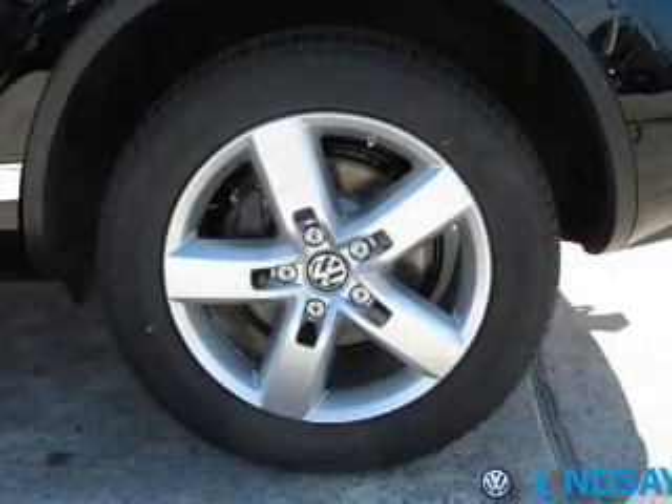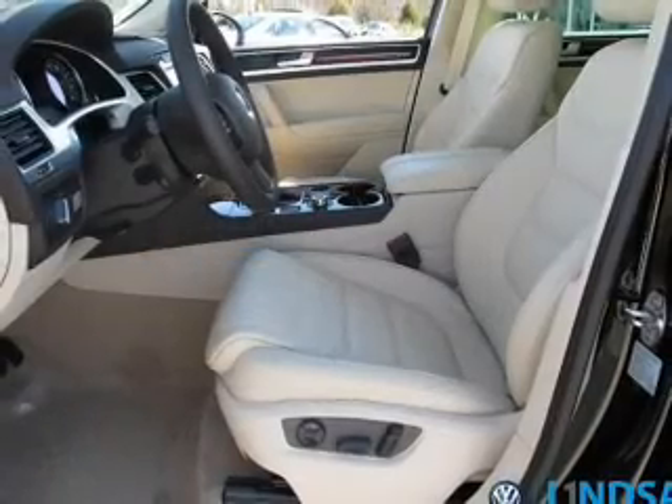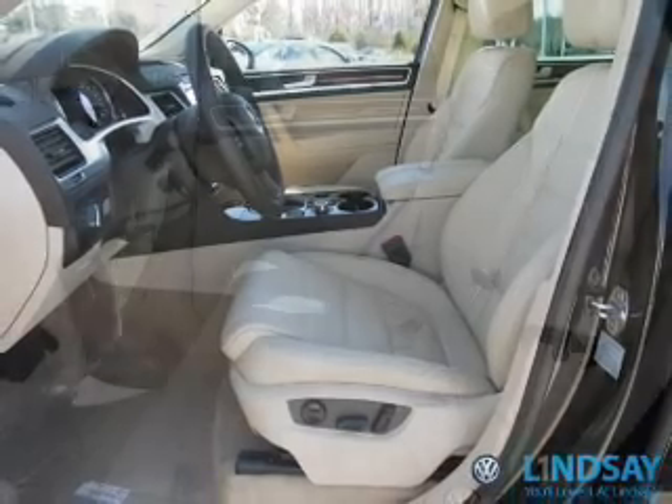GPS navigation will guide you to your destination. The anti-lock braking system will keep you safe on the road. Let the outside in with a power sunroof. Memory settings are just one of the extras.